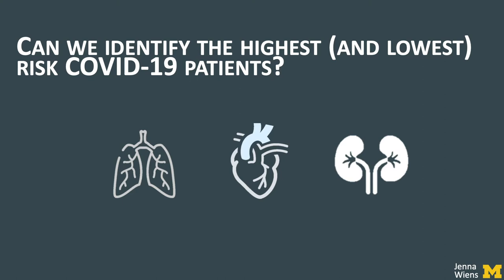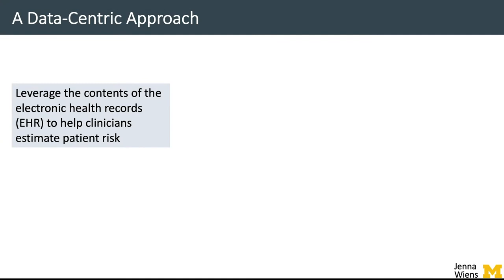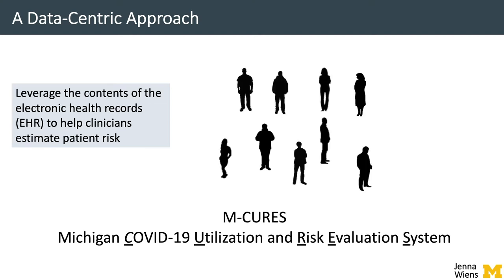Such a predictive model could help the hospital manage a surge in COVID-19 patients and anticipate needs in advance. Given that, along with the rest of the world, we knew little about this disease and potential risk factors, we took a data-centric approach to the problem, leveraging the contents of the electronic health record to learn and validate models for predicting adverse outcomes. Our system, dubbed M-CURES,